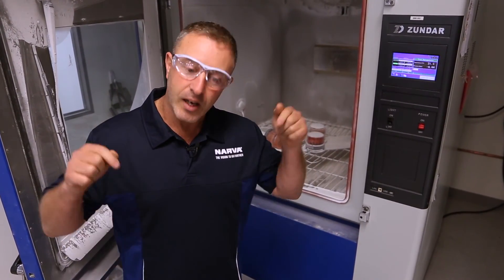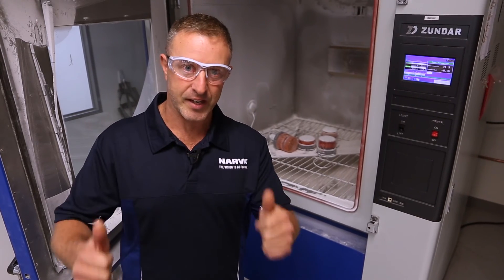If there's anything else you want to see, leave a comment below and we'll get on to that in the future. Thanks for watching.